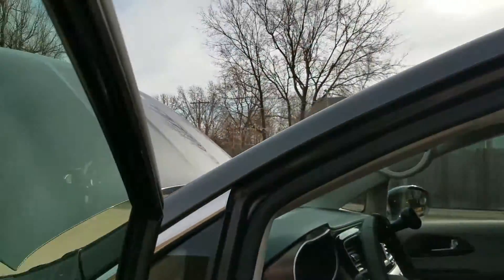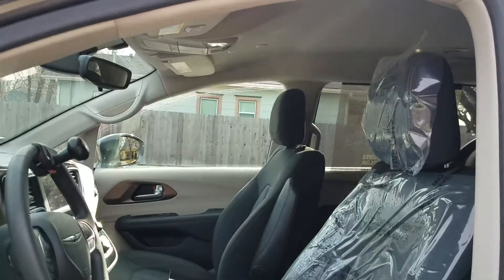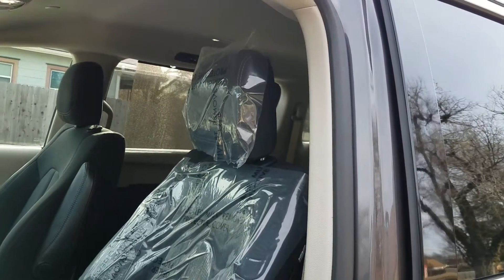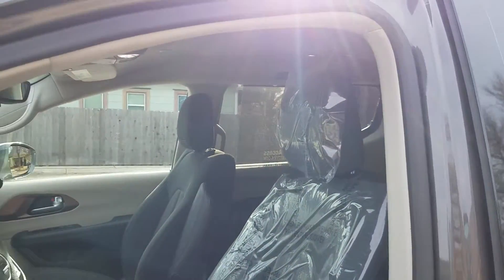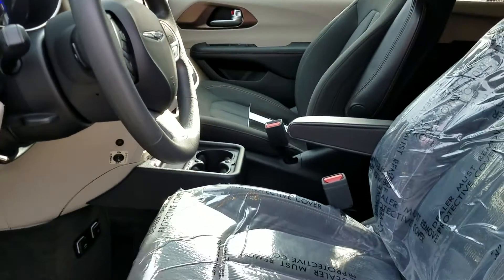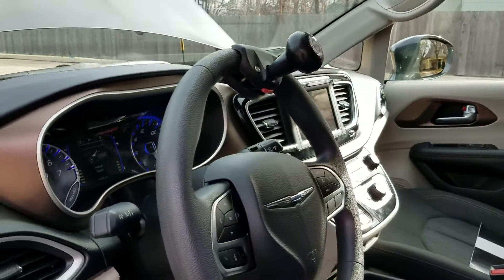We've tested every button in this van — all the windows work, all the locks. This van comes with a three-year, 36,000-mile bumper-to-bumper warranty from Chrysler, a five-year, 60,000-mile drivetrain warranty, and the conversion comes with a three-year, 36,000-mile warranty as well. This van is covered top to bottom, front to back.